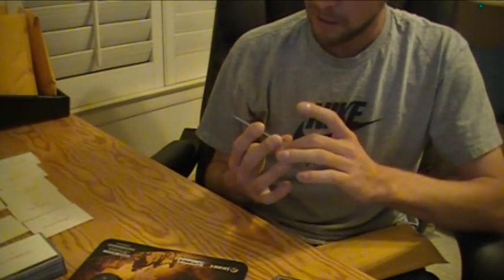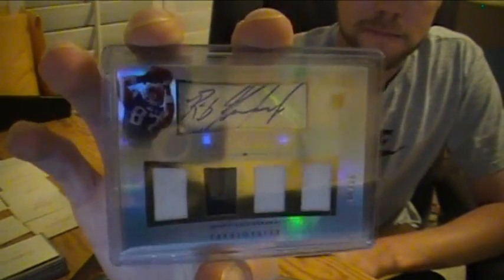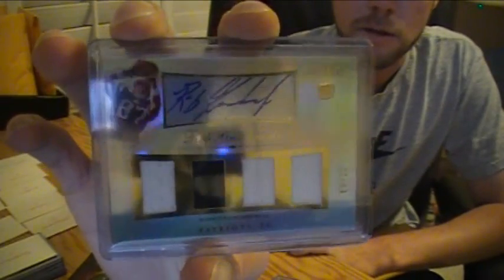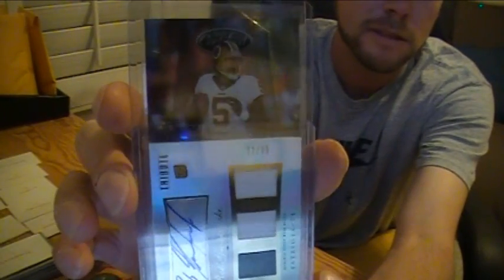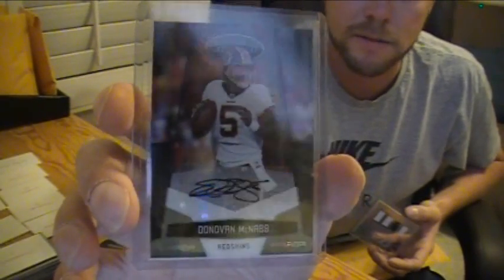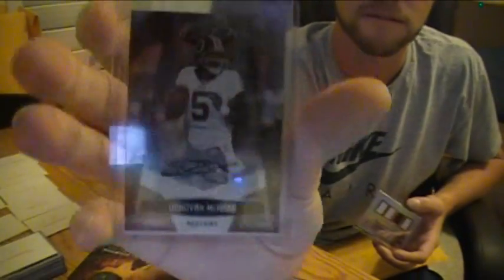Then from Tribute, numbered 99, a quad jersey rookie autograph of Rob Gronkowski. And your main hit — pretty nice one, here you go. Is this Donovan McNabb Mirror Gold Autograph from Certified? It's numbered 6 out of 25. Nice, not bad. Donovan McNabb.